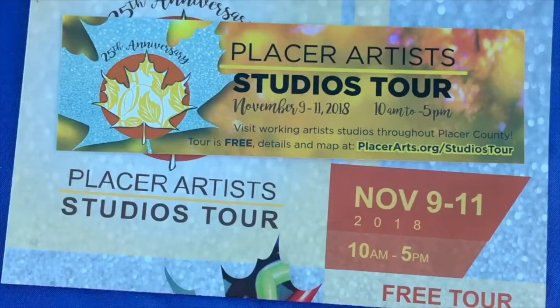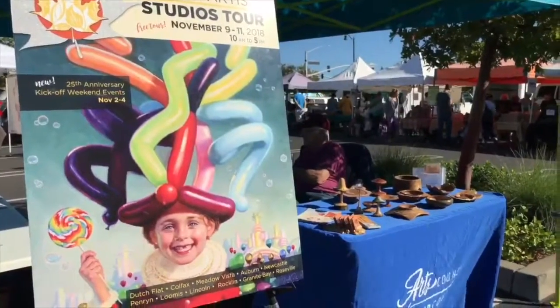Have a great day. You can learn more at placerarts.org/studios-tour.